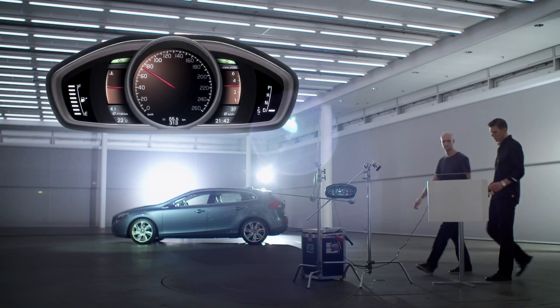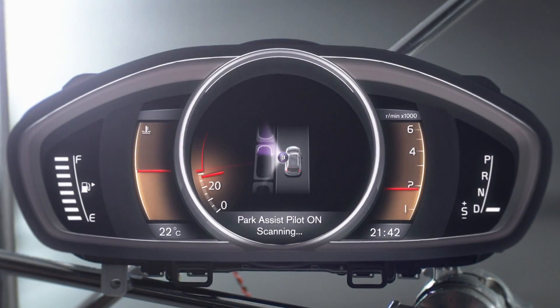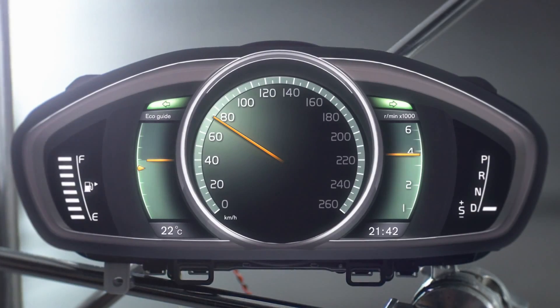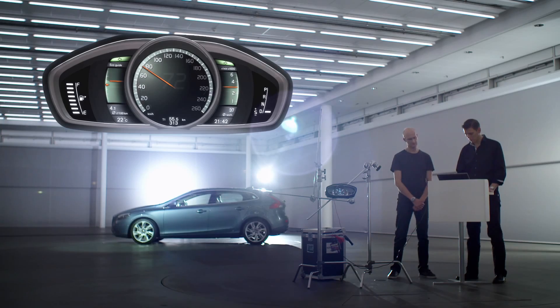The driver can choose between three modes. Elegance, a more classic layout for the perfectly comfortable ride. ECO for green driving, focusing on fuel efficiency with a clean fresh appearance.